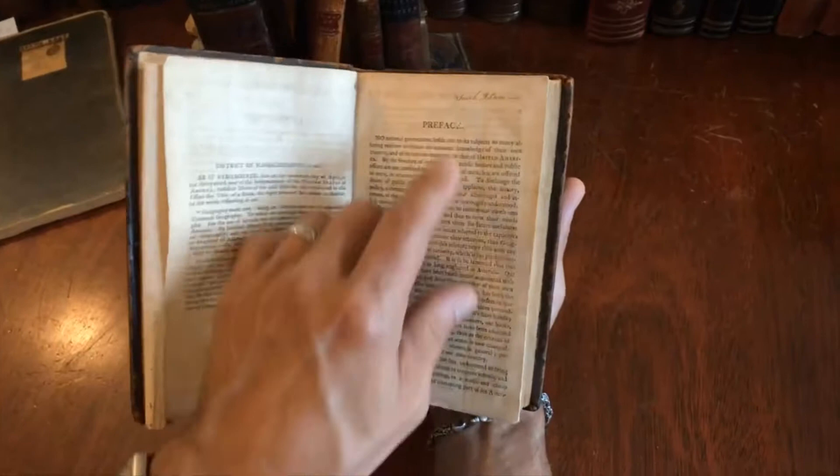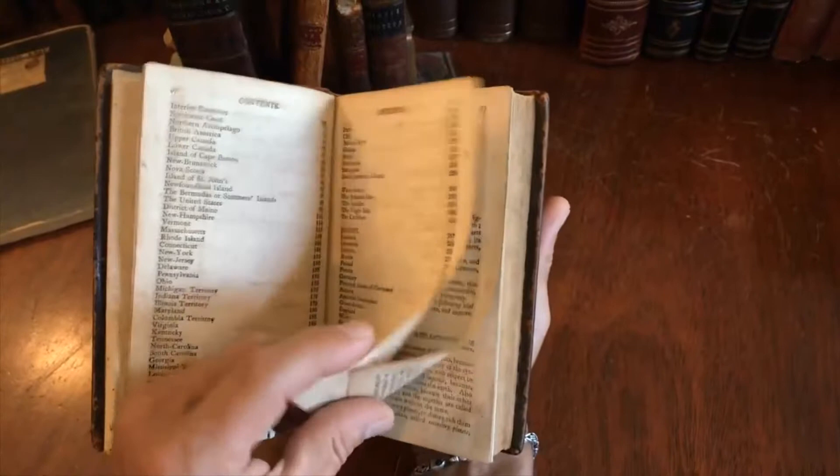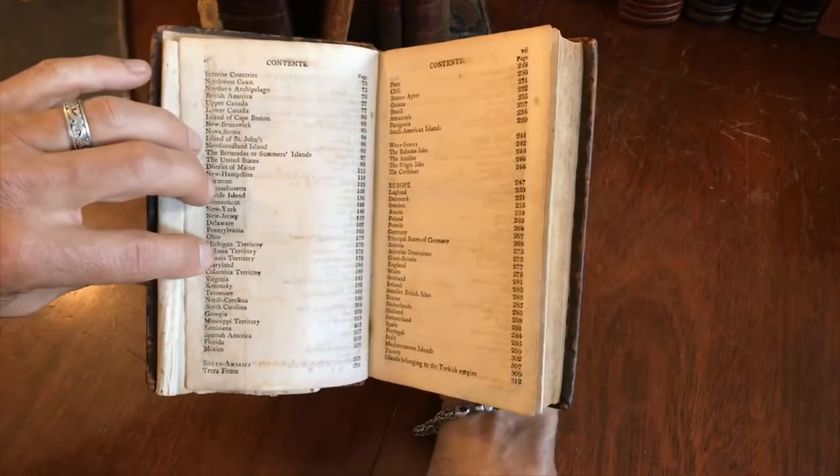After the preface, which is interesting, we see an inscription — a signature: Sarah. I can't read her last name, but there it is, a woman's name on this book. Here's the table of contents, which talks about Michigan Territory, Indiana, Illinois Territory, and Columbia Territory.